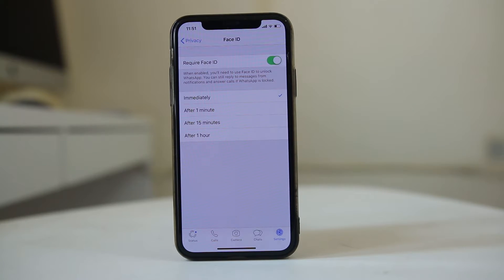Now you have the options to lock WhatsApp immediately, or after one minute, or after 15 minutes, or after one hour. I will select 'immediately' so that whenever I close WhatsApp it will be immediately locked.